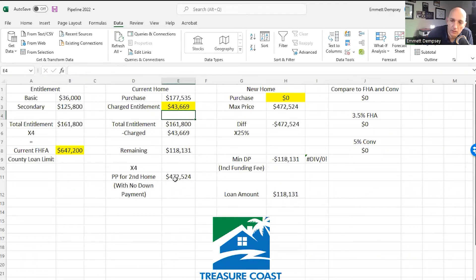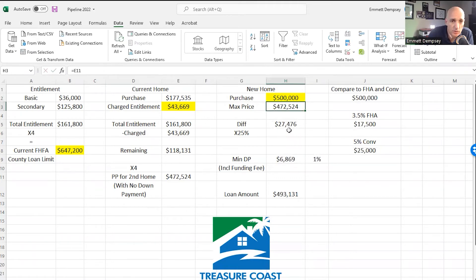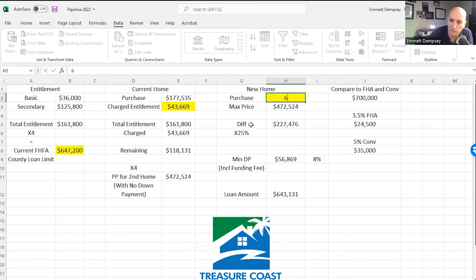With that charge entitlement, here is the purchase price for a second home with no down payment — you can buy a $472,000 property with no down payment. But let's say you want to do a $500,000 property. What you have to do is put 25% of the difference as a down payment — in this case about 1% down. That's not a bad deal. Even if you wanted to do a $700,000 loan, it's 8% down versus 5% down conventional. You can play with these numbers to see what your minimum down payment would be.